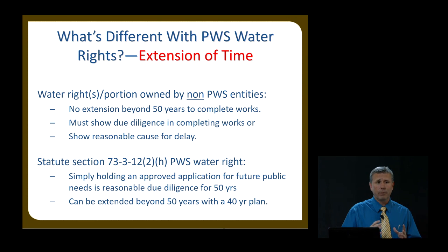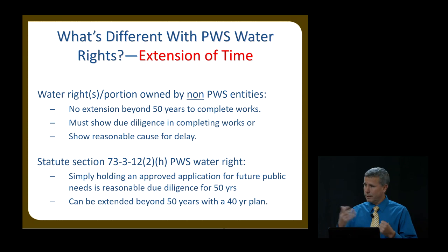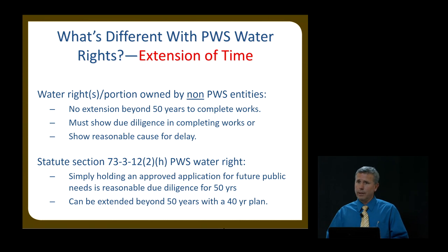How do you get beyond 50 years as a public water supplier? Once you get to that 50-year mark and haven't put all the water to use, you have to apply for an extension of time. With that extension of time, you have to submit what's called a 40-year plan. This is important — we get lots of phone calls about this.